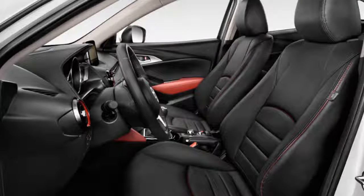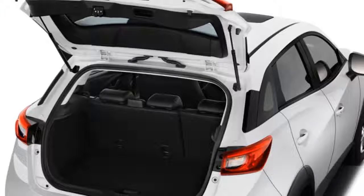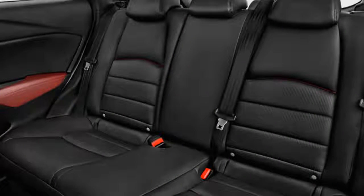Those models may also be optioned up with adaptive headlights, a head-up display, lane departure warnings, and adaptive cruise control. Mazda offers all-wheel drive on the CX-3, but we question its value in such a compact vehicle with such good handling balance.